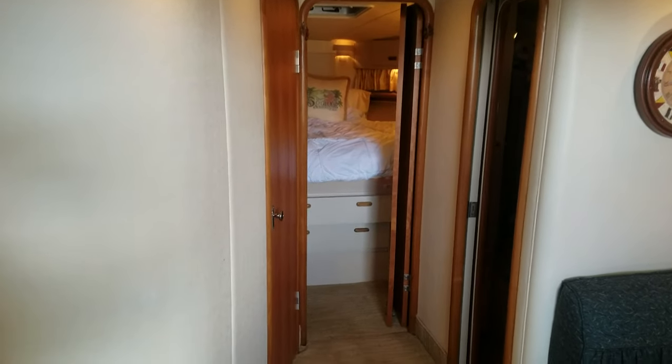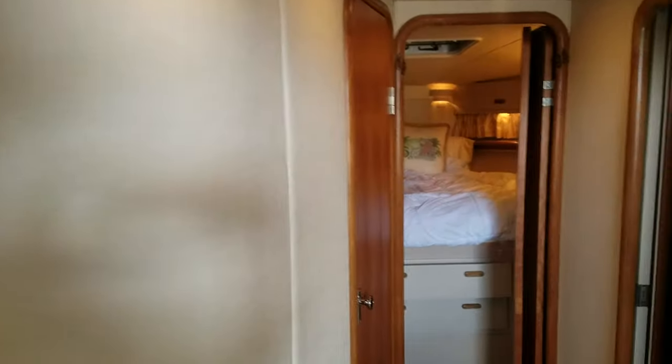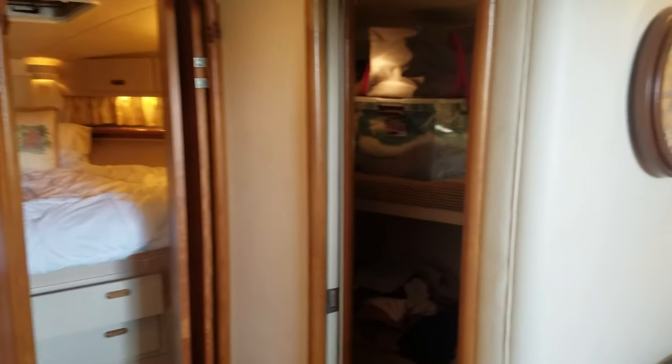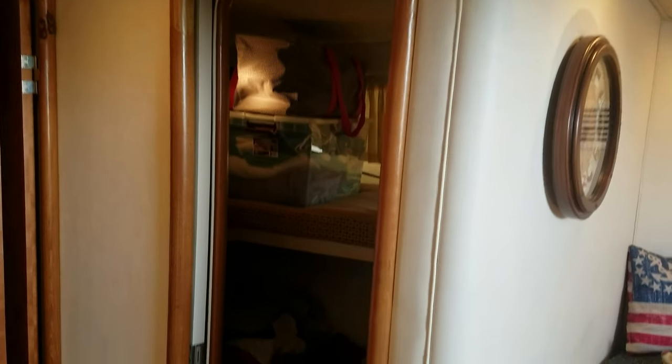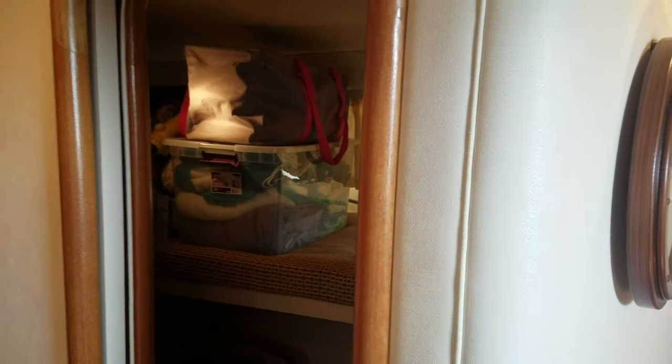The Portofinos, based on their mid-engine design, do not have an aft cabin, but they did put in a beautiful bunk setup. Just off to the starboard side you actually have twin bunks with a sliding door — they've got some of their stuff in there right now, but it's a very cool storage area or additional sleeping area.